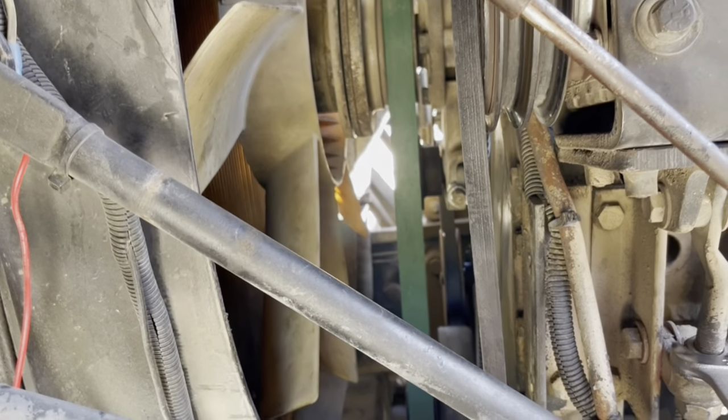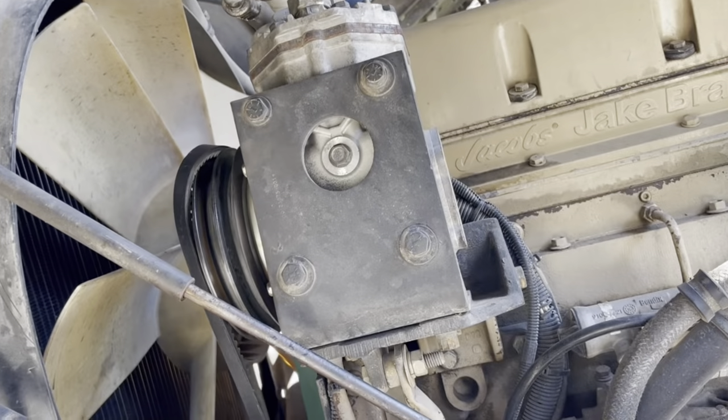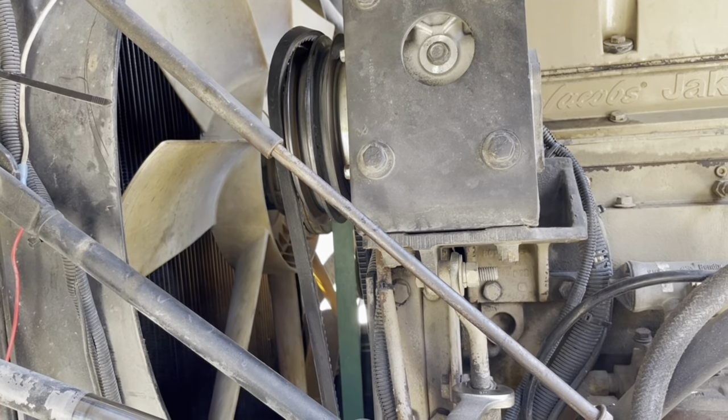I just want to be done with this problem. I'm going to put a belt on, check the pressures, and see what I've got going on here. I don't have the belt on yet, but it just goes to that pulley to that pulley — pretty simple. It looks all in line. I don't know what's causing it, but I hope this fixes it.